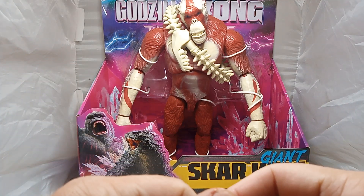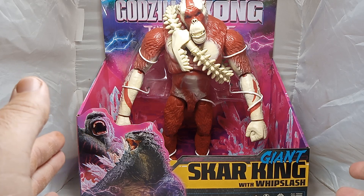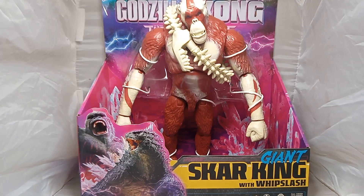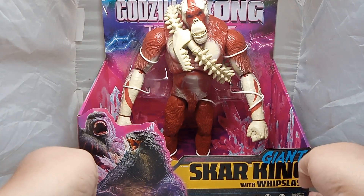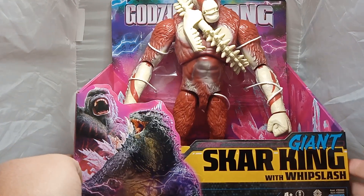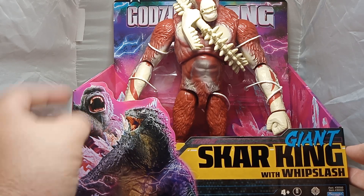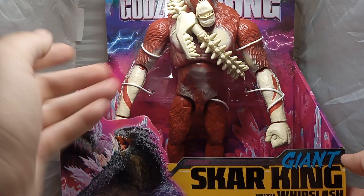This is from Playmates, and it's a legendary monster, from the DeTohu universe. Here's the front end — you can see the Monster Universe sign there. This is for ages 4+. You can see the almighty Kong and the almighty Godzilla with his pink dorsal fins. And there is the old Scar King.